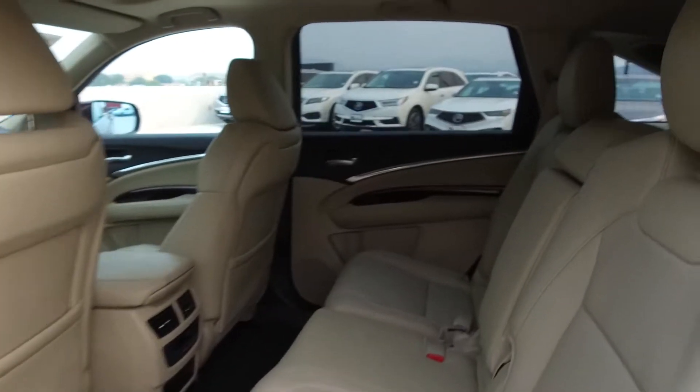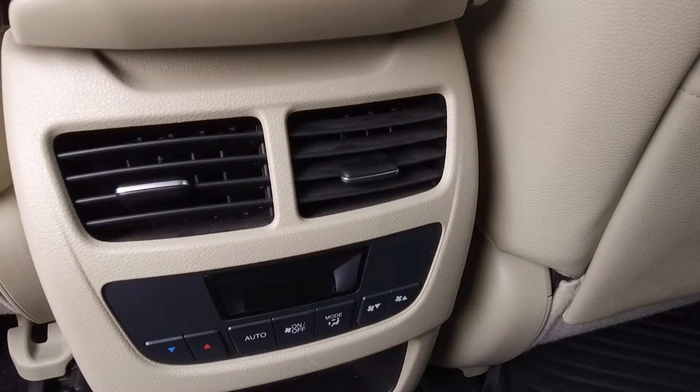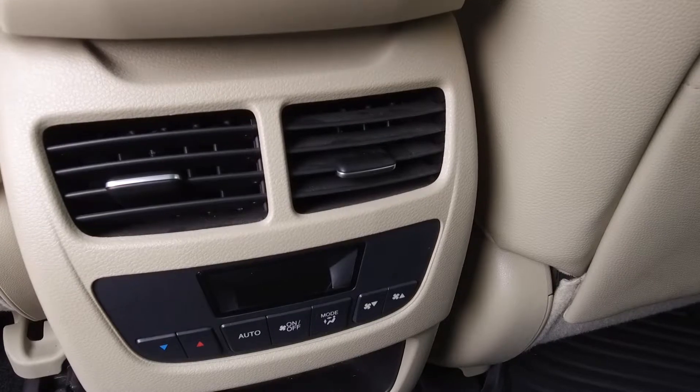Moving on to the middle, we've got seating for three and these seats fold down for extra storage space. For the passengers' comfort there is a rear climate control console as well as air vents.